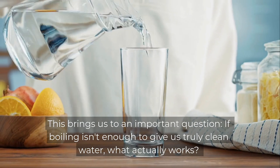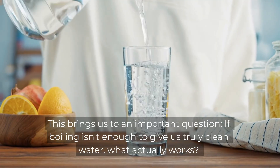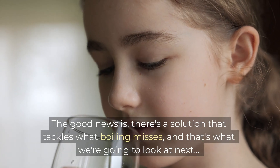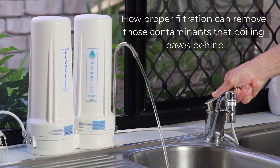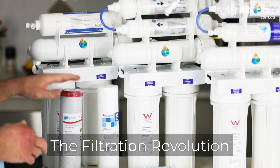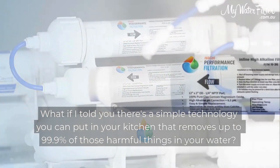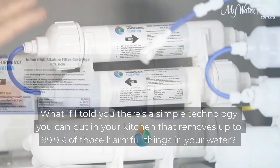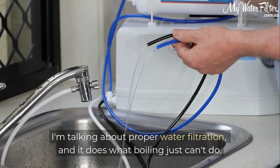This brings us to an important question: if boiling isn't enough to give us truly clean water, what actually works? The good news is there's a solution that tackles what boiling misses, and that's what we're going to look at next — how proper filtration can remove those contaminants that boiling leaves behind. What if I told you there's a simple technology you can put in your kitchen that removes up to 99.9% of those harmful things in your water? I'm talking about proper water filtration, and it does what boiling just can't do.